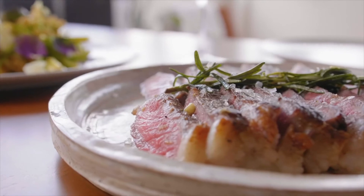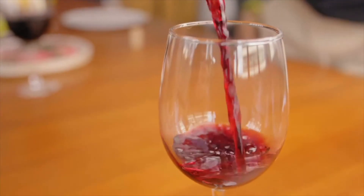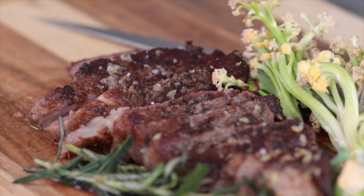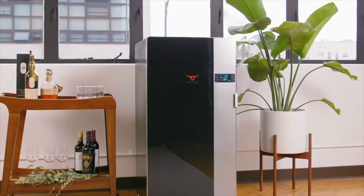Never settle for a supermarket steak again. With PrimoAger, you can treat yourself to a steakhouse dinner without the steakhouse prices, at the push of a button. PrimoAger — professional dry-aging made easy at home.